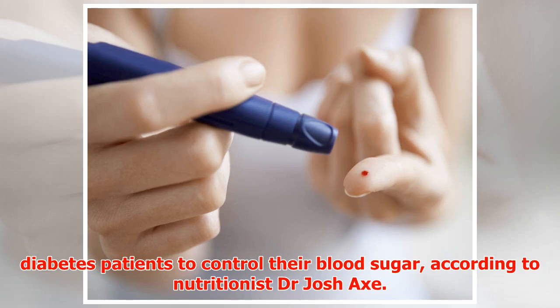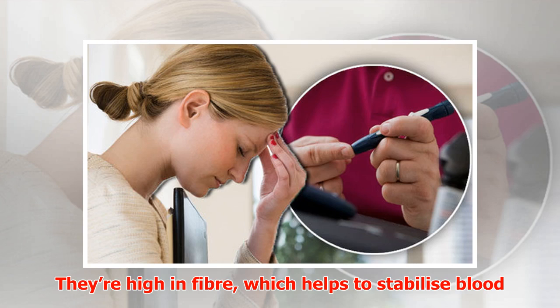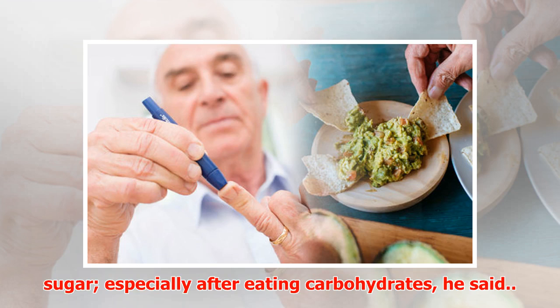They're high in fiber, which helps to stabilize blood sugar especially after eating carbohydrates, he said.